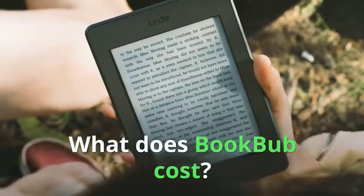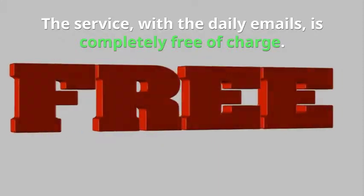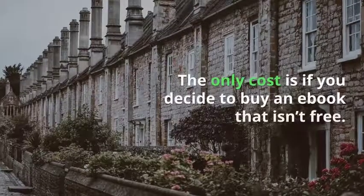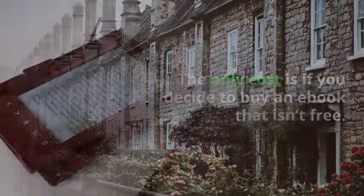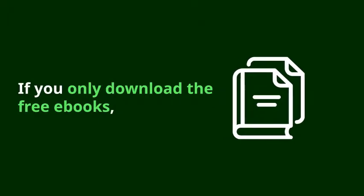What does BookBub cost? The service, with its daily emails, is completely free of charge. The only cost is if you decide to buy an ebook that isn't free. The discounted books are usually around the $1 range. If you only download the free ebooks, it won't cost you anything at all.